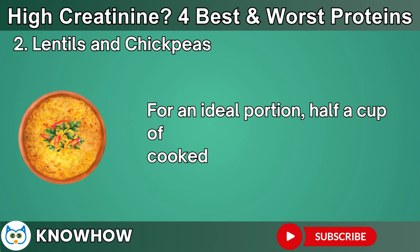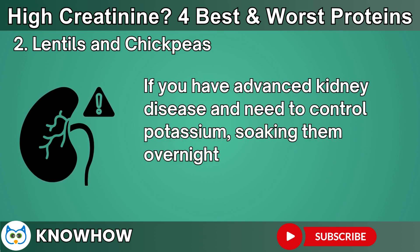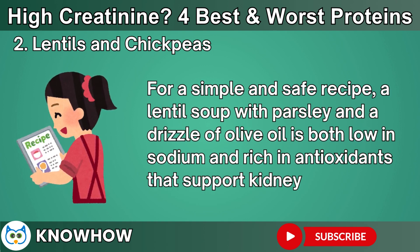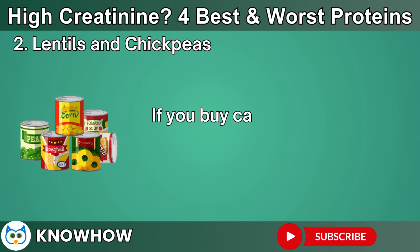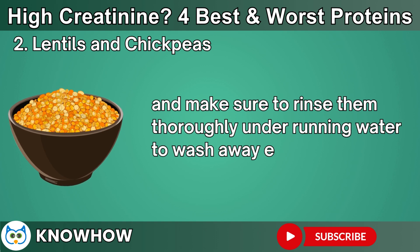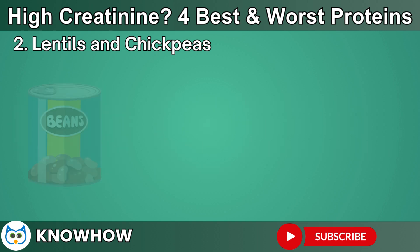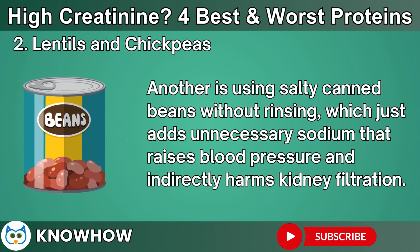For an ideal portion, half a cup of cooked lentils or chickpeas daily works well. If you have advanced kidney disease and need to control potassium, soaking them overnight helps reduce the potassium content significantly. A simple and safe recipe: lentil soup with parsley and a drizzle of olive oil is both low in sodium and rich in antioxidants that support kidney tissue. When shopping, prefer dried lentils or chickpeas you can soak yourself. If you buy canned versions, always go for low-sodium, BPA-free options and rinse them thoroughly. One mistake I often see is patients eating very large portions without controlling for potassium, which can become risky for advanced kidney disease. Another is using salty canned beans without rinsing, which adds unnecessary sodium that raises blood pressure and indirectly harms kidney filtration.